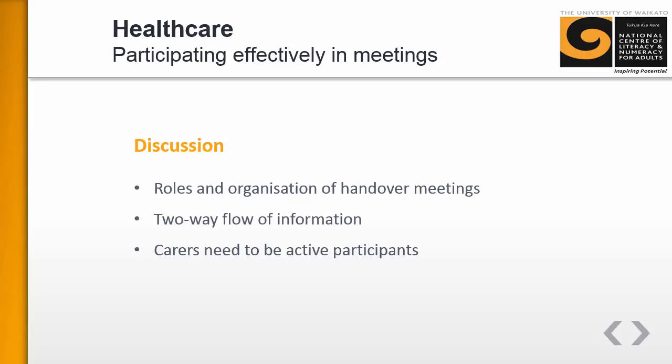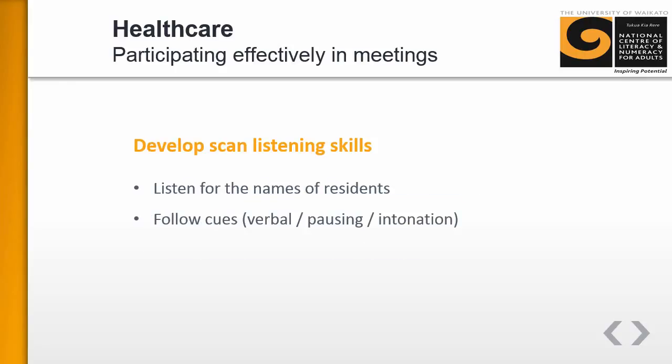Being an active participant means checking information, asking questions, and feeding stuff back. These meetings are something that learners do every day but have probably never thought much about before, and certainly will never have talked about with their colleagues. Next, there's a focus on scan listening skills — this is when you listen for a name or a number.